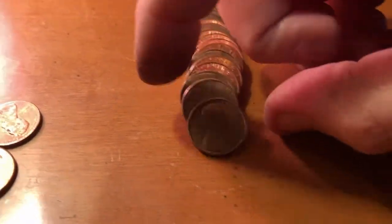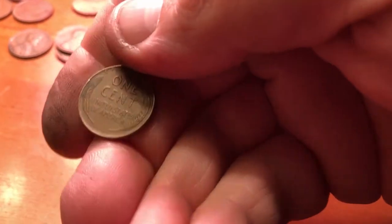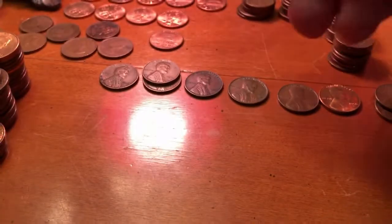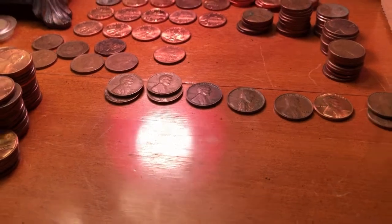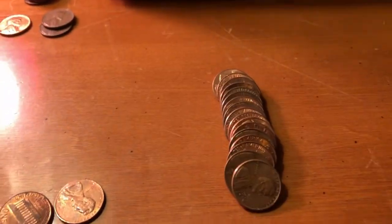Row 44, and we finally got off the Canadians and found a 1944 wheat cent. There it is. Now 1944 matches our oldest of the box. Back to the search.